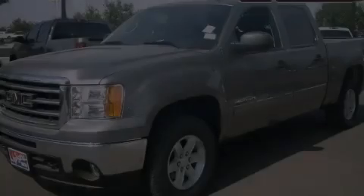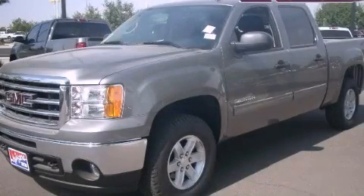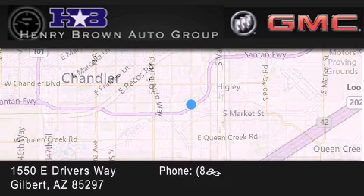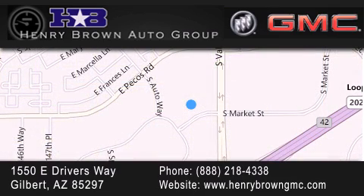Stop by today and test drive this automobile for yourself. Henry Brown Buick GMC is located at 1550 East Drivers Way in Gilbert. Family owned and operated, offering every customer a premier experience. Cars and trucks and trades are worth more at Henry Brown Car and Truck Store.